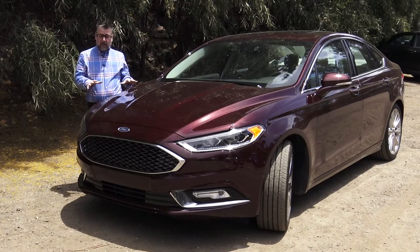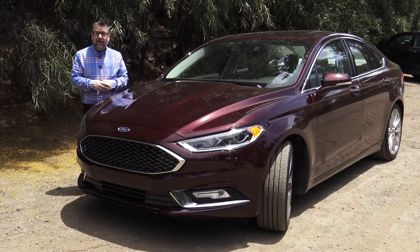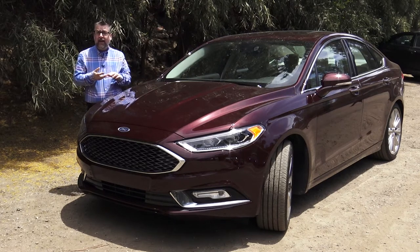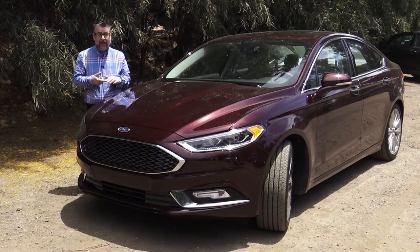Ford dealers are moving this brand new car to the front of their lots because it has some luxury, fuel economy, and some amazing technology that's going to put its competitors on their toes.